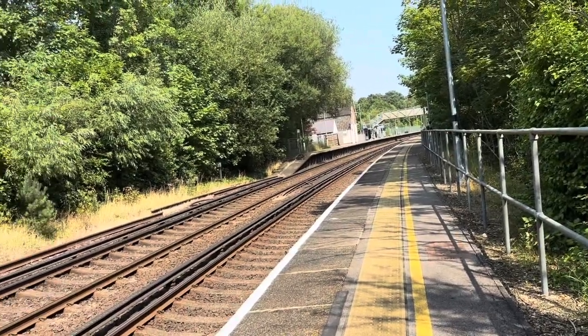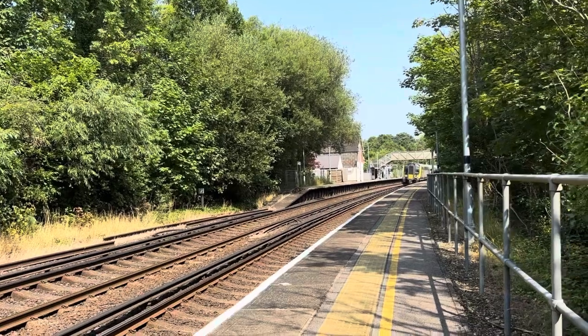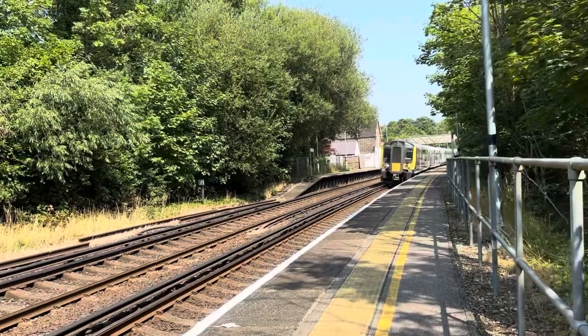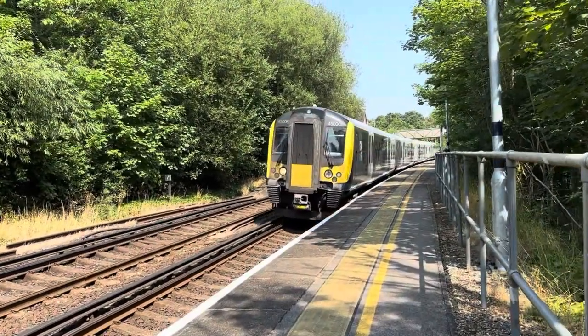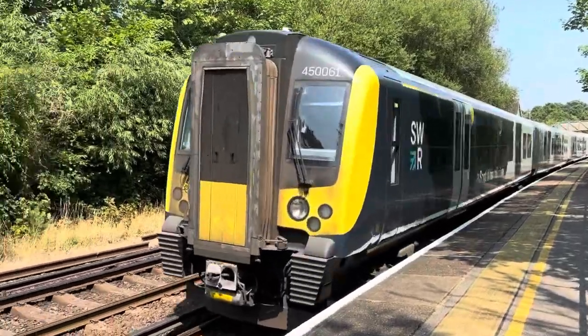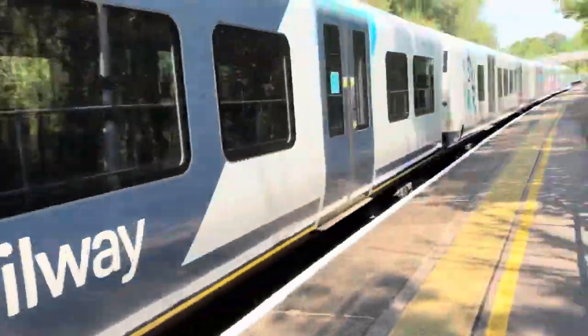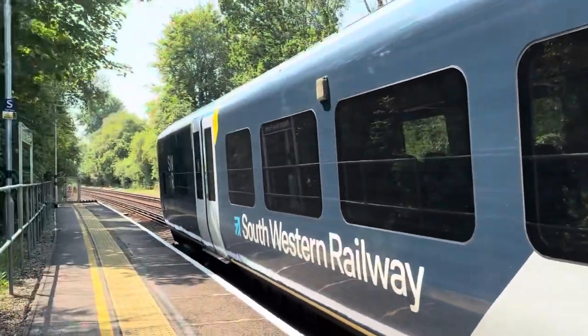Very nice. The train has arrived — the service taking me away from the New Forest. It was a lovely, lovely time. Thank you for watching this video at Ashurst New Forest, and I hope to see you in another video sometime soon. Bye for now.